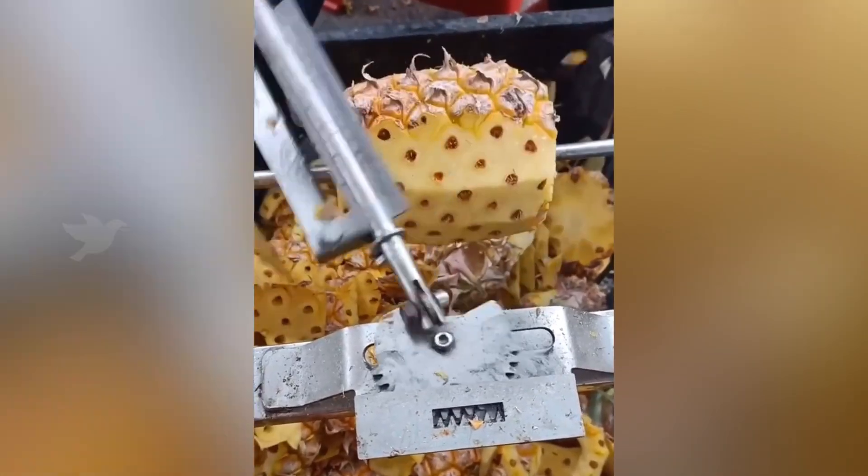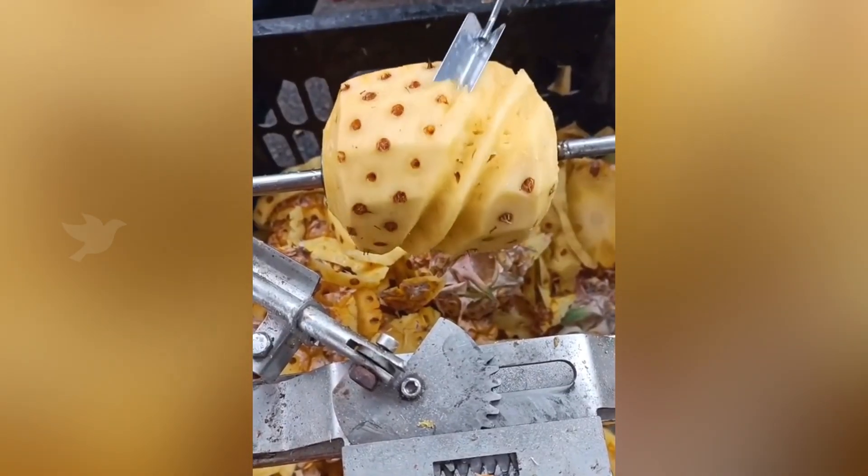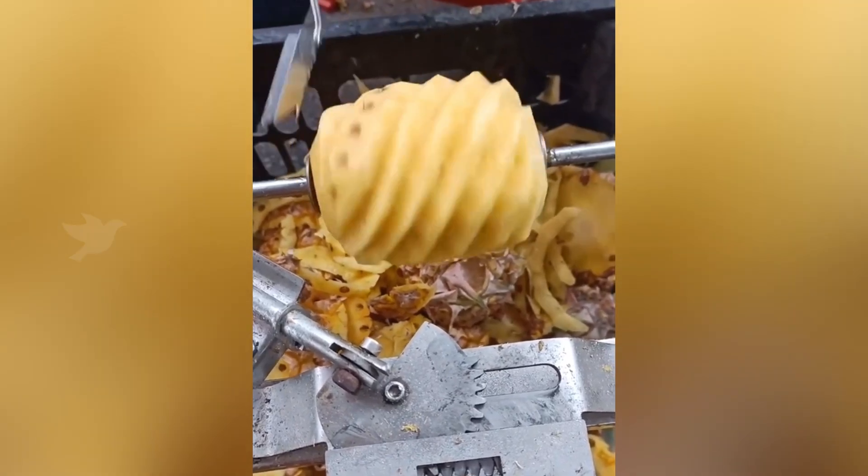If you enjoy eating pineapples frequently but find peeling them unpleasant, this handheld device will take care of that task for you.